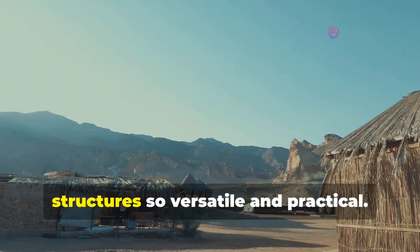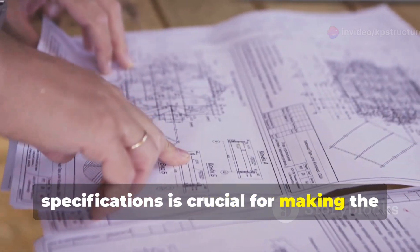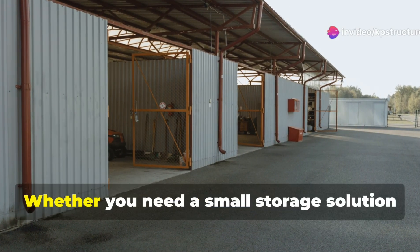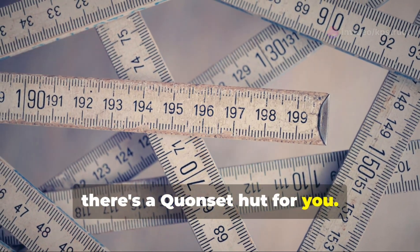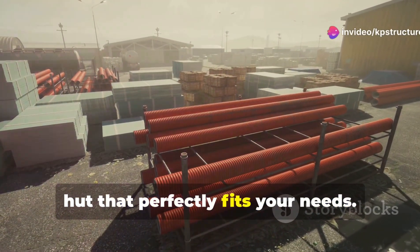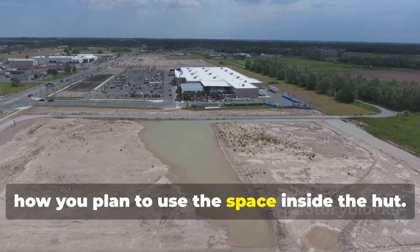We'll dive deep into what makes these structures so versatile and practical. Understanding the features and specifications is crucial for making the right choice. When you're looking at Quonset huts in Pahrump, there are a few key features to keep in mind. First off, size matters. Whether you need a small storage solution or a large industrial space, there's a Quonset hut for you — from small sheds to massive warehouses. Figure out how much space you need and go from there. Consider the land you have available and how you plan to use the space inside the hut.